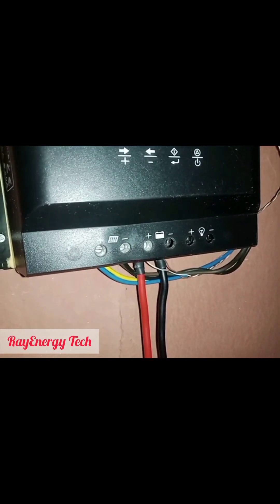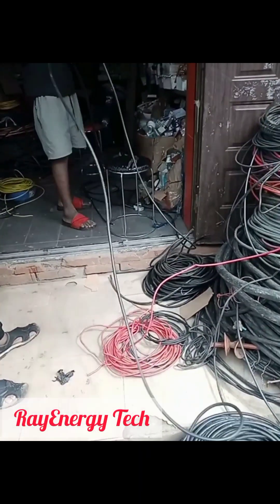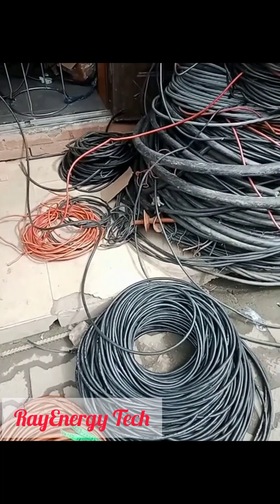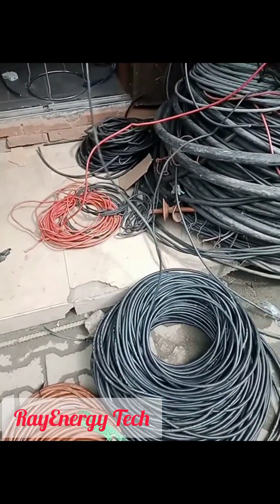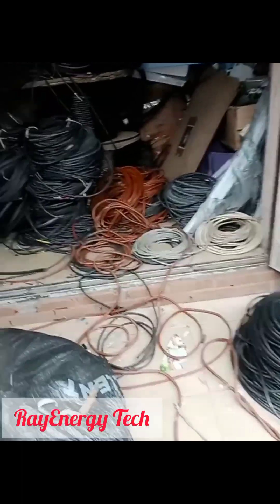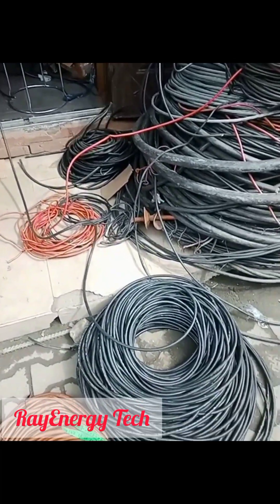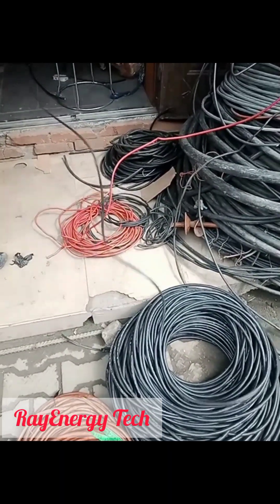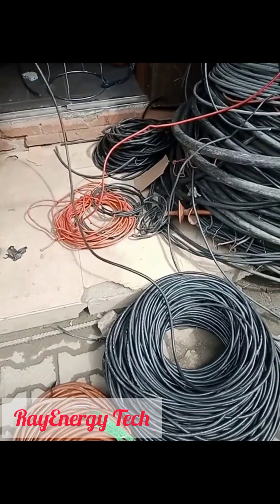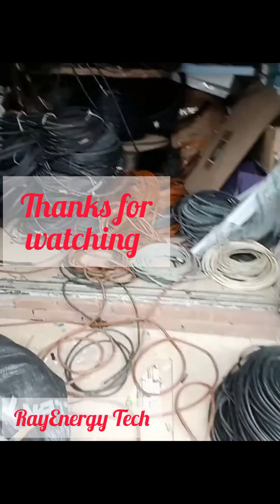The fifth and final review for this session is the cable. In selecting your cable you have to take two things into consideration: first, you have to use a flexible cable to enhance the free flow of current; and second, you need to select the appropriate cable size for the type of installation you are doing. We have different sizes of cable — 4mm, 6mm, 10mm, 12mm, and more.